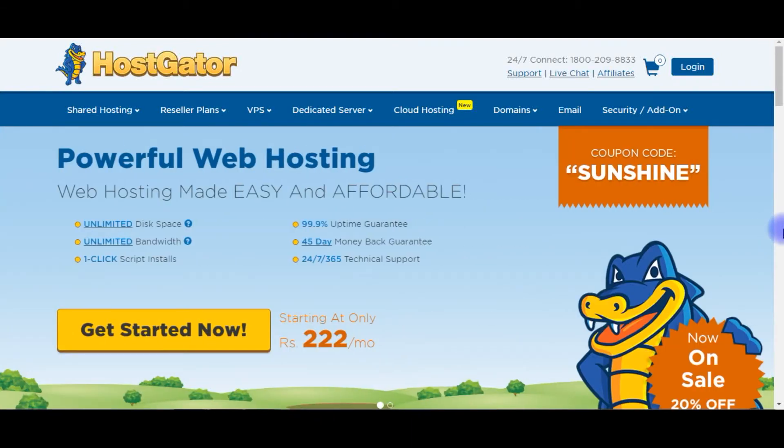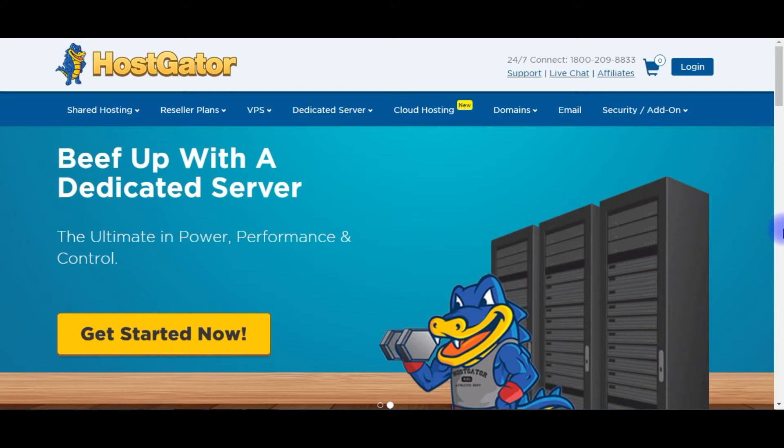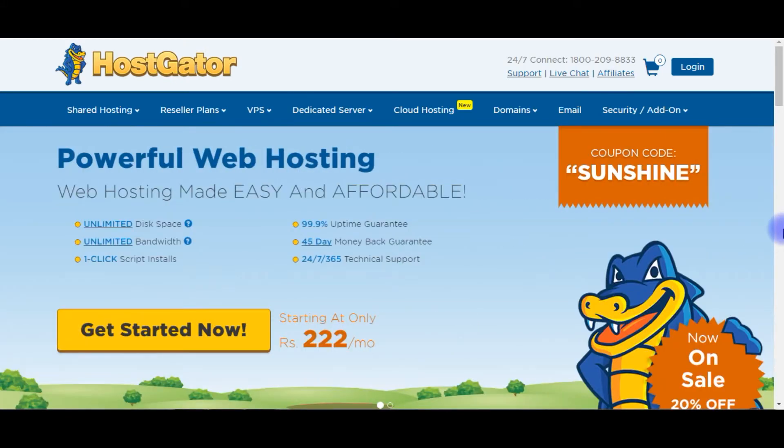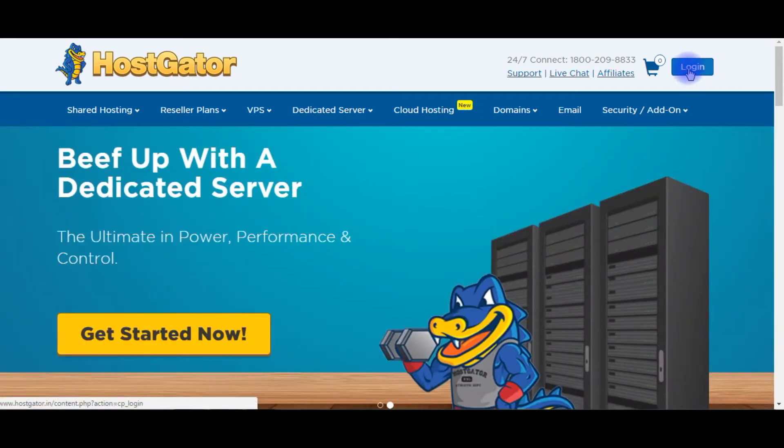Hello friends, in this video I'll show you after buying a new domain and hosting plan from HostGator, the very first thing we need to do after verifying the account email ID is change the name servers.